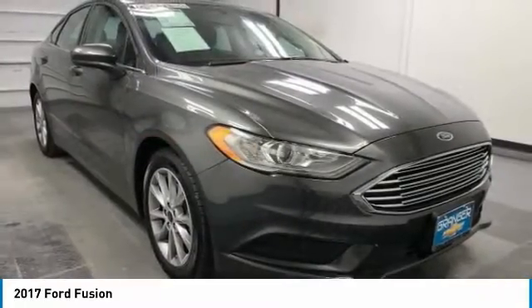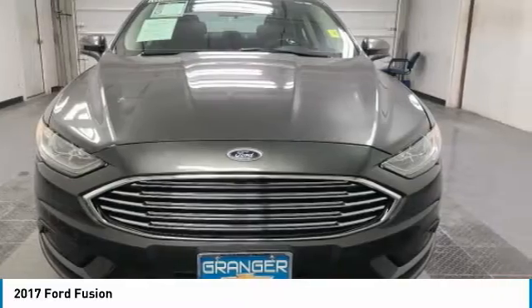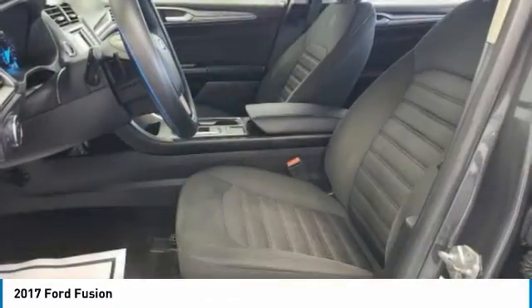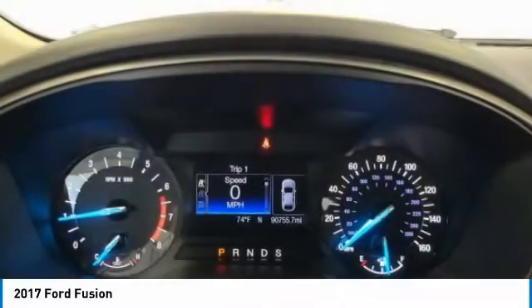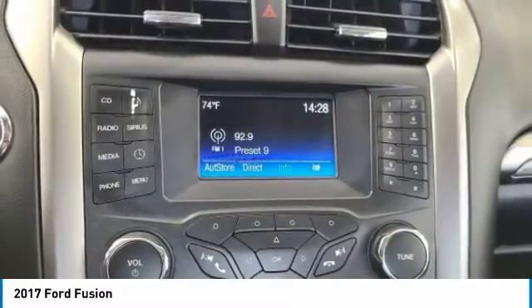Here are some of this vehicle's great options: electronic stability control, brake assist, traction control, remote keyless entry, speed control, four-wheel disc brakes, rear window defroster, security system, low tire pressure warning, and power windows. A vehicle like this doesn't come along every day. Come in and get it before someone else does.